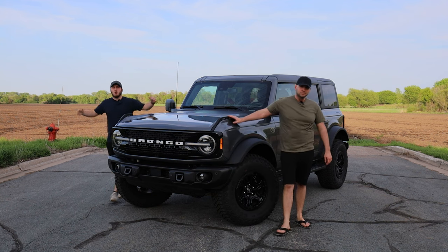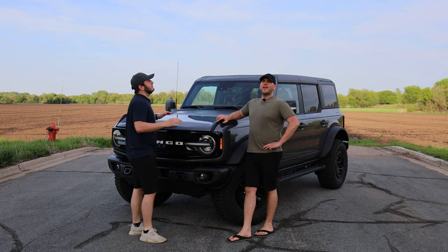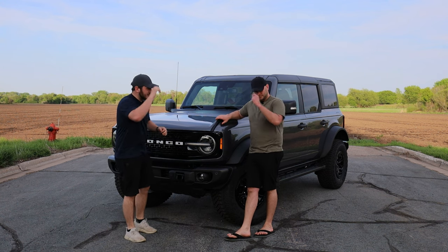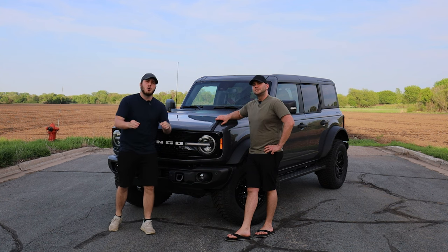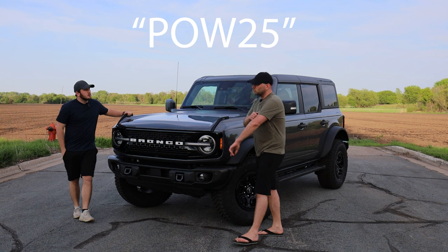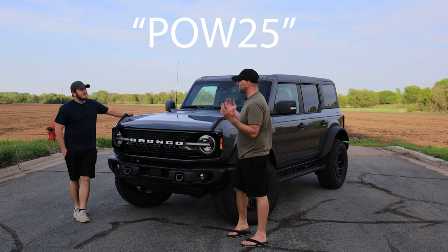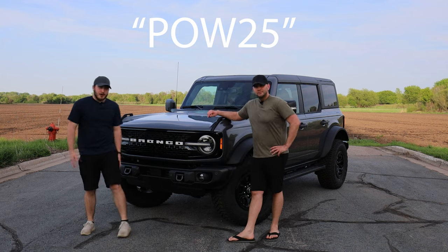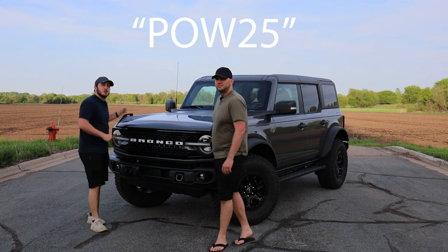And speaking of True, let's talk about what we are wearing walking around this Bronco today. This is True Classic, an American company that makes fantastic, high quality clothing. Today we are both rocking True Classic shorts, shirts, and hats. If you want 25% off your next order, use our code POW25. The True Classic t-shirt I'm wearing is actually two years old — it holds up really well after working on cars and all sorts of stuff. These are some brand new shorts and a brand new shirt and I'm absolutely loving them.